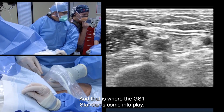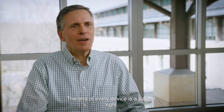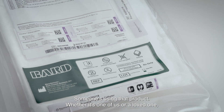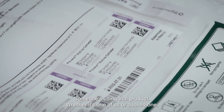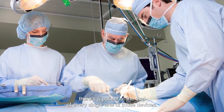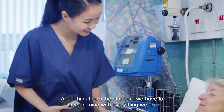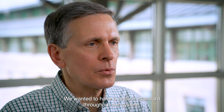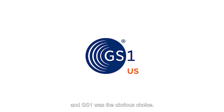That is where the GS1 standards come into play. The end of every device is a patient — someone's using that product, whether it's one of us or a loved one. There's a patient at the end of every single one of those devices, and I think that's the standard we have to have in mind with everything we do. We wanted a uniform standard throughout our system, and GS1 was the obvious choice.